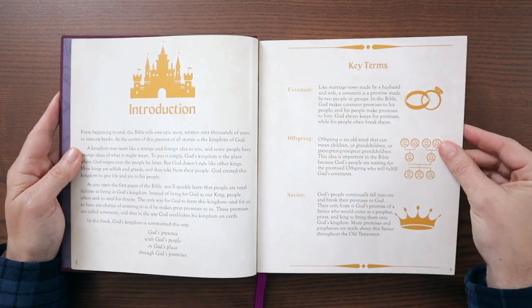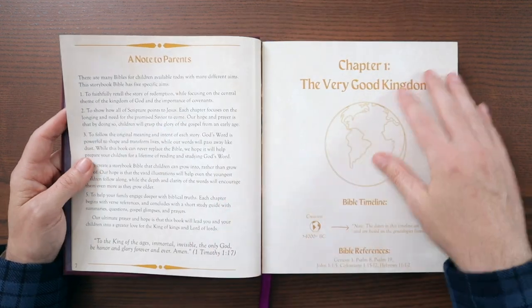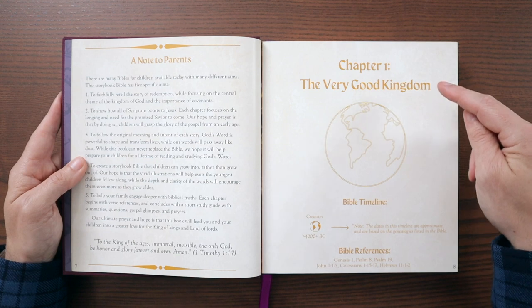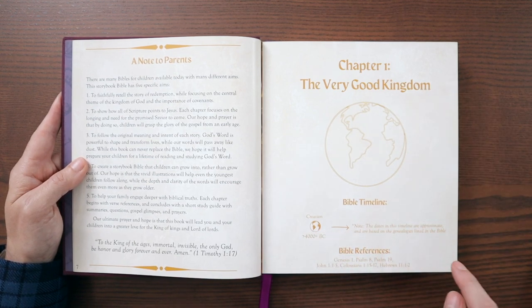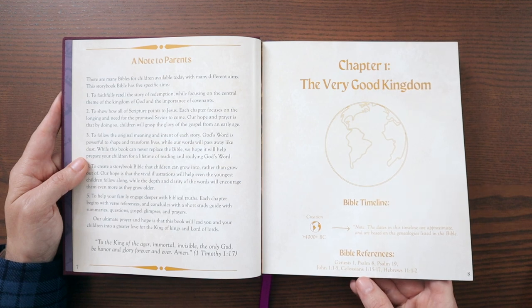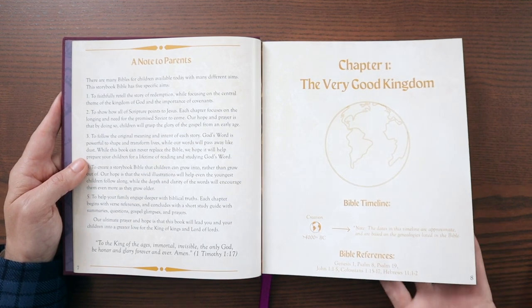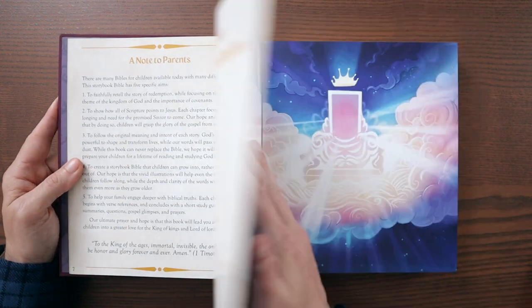Here is an introduction with key terms for the Old Testament: Covenant, Offspring, Savior. A note to parents right here. Here's the opening chapter — it says Chapter 1, 'A Very Good Kingdom.' It gives you the Bible timeline from creation through here. Down here are your references, so this is where it tells you where this text is found in the Bible: Genesis 1, Psalm 8, Psalm 19 — that's where they're drawing all of this information. Are you ready to see what this actually looks like?